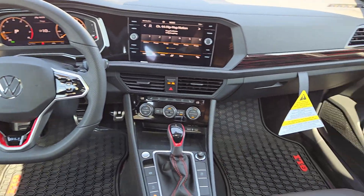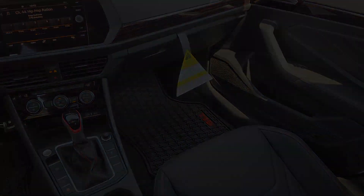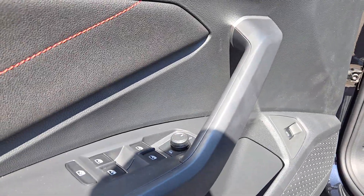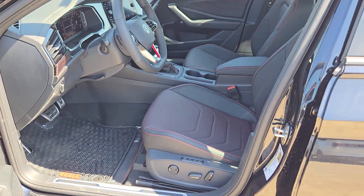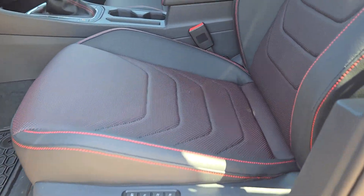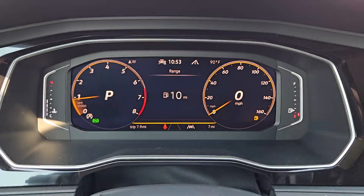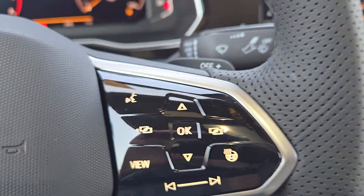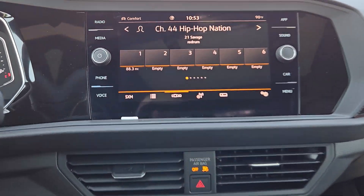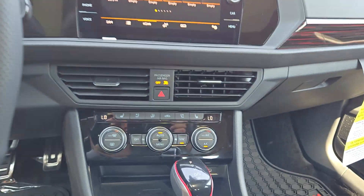Exhilaration blends with practicality in this tastefully styled Jetta GLI. See for yourself when you take it out for a test drive. Our professional staff looks forward to giving you excellent service. Have a great day. Thank you.